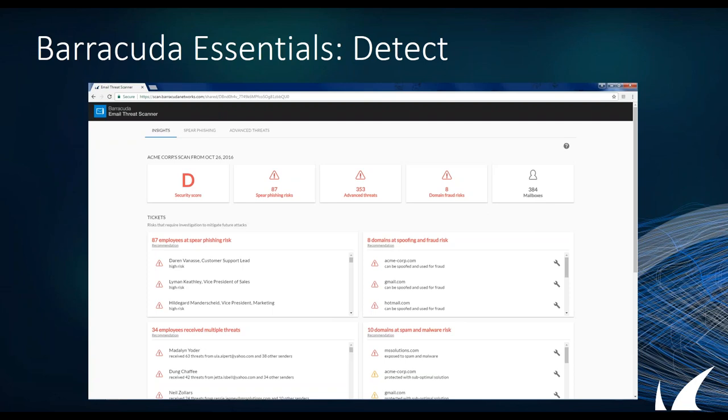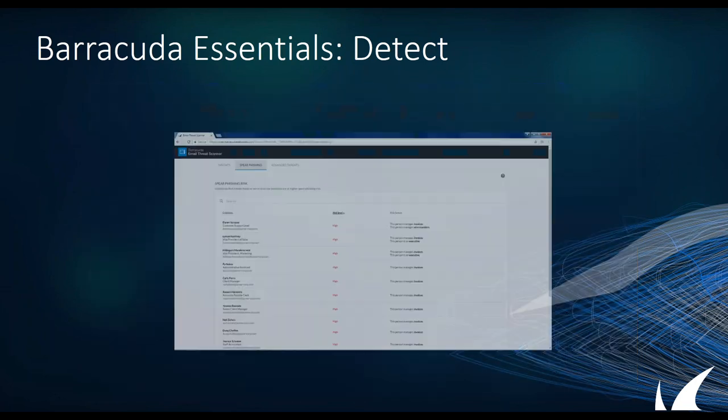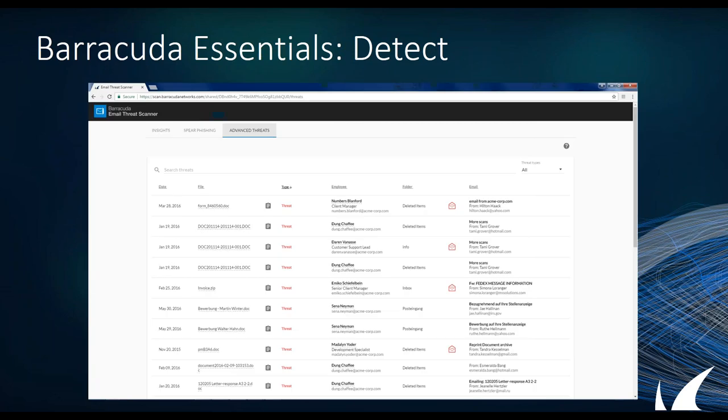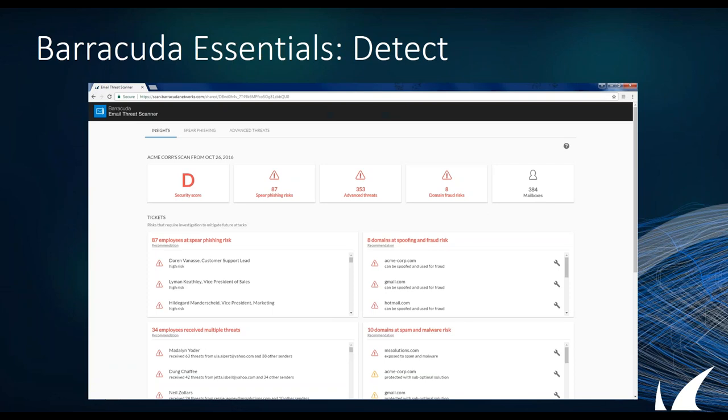When you run the scan, it will actually give you a report of what you're seeing. You can then drill down to different levels of it, see what was going on, what was sent, and get an idea of the overall current security posture — what you have in your environment. This is just a glimpse of the output you can get. If you want to run the scan yourself, we'll set you up with that after this so you can see what it looks like.